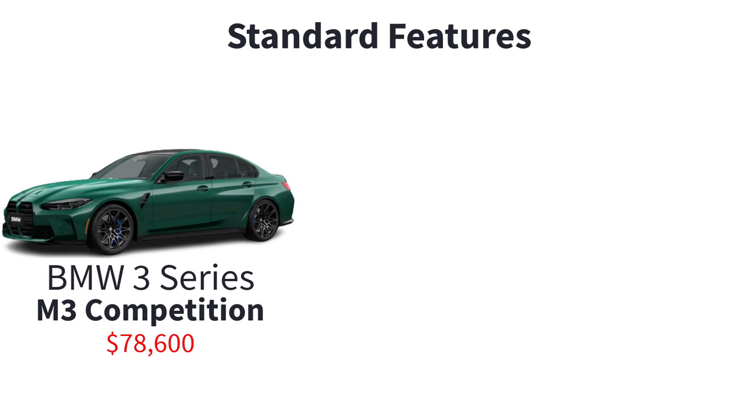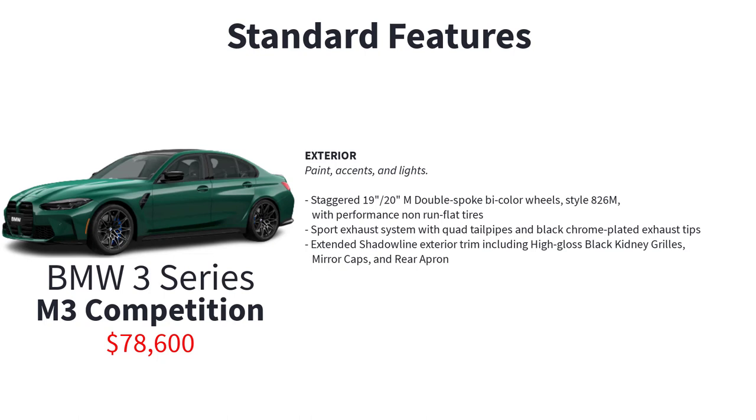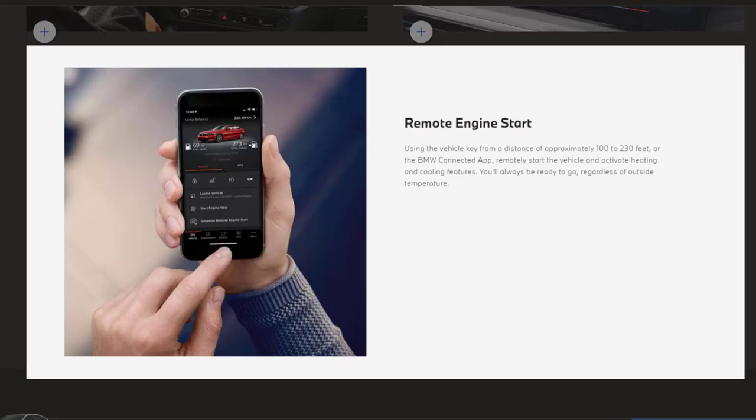The top-spec 3 Series is the M3 Competition with an MSRP of $78,600. Additional upgrades over the M3 include a more powerful 3.0-liter BMW M TwinPower Turbo 6-cylinder engine, 8-speed Steptronic automatic transmission with drive logic, sport and manual shift modes, staggered 19-inch and 20-inch M double-spoke bi-color wheels style 826M with performance non-run-flat tires, sport exhaust system with quad tailpipes and black chrome-plated exhaust tips, extended Shadowline exterior trim including high-gloss black kidney grilles, mirror caps and rear apron, and M seatbelts. The M3 Competition gets three available packages: the driving assistance professional package, parking assistance package, and the executive package which also includes remote engine start.